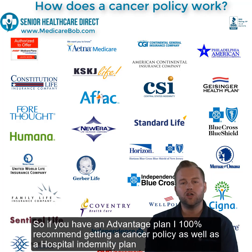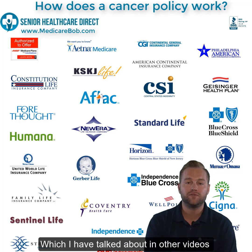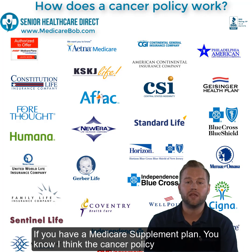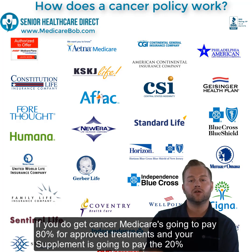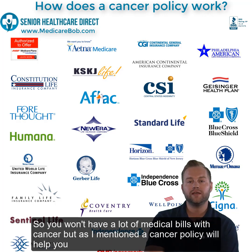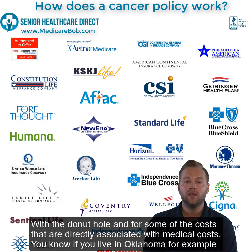If you have an Advantage plan, I 100% recommend getting a cancer policy as well as a hospital indemnity plan, which I've talked about in other videos. If you have a Medicare supplement plan, the cancer policy has benefit, but you're already paying an extra premium because Medicare is going to pay 80% for approved treatments and your supplement is going to pay the other 20%, so you won't have a lot of medical bills with cancer. However, a cancer policy will still help you with the donut hole and some costs not directly covered as medical costs.